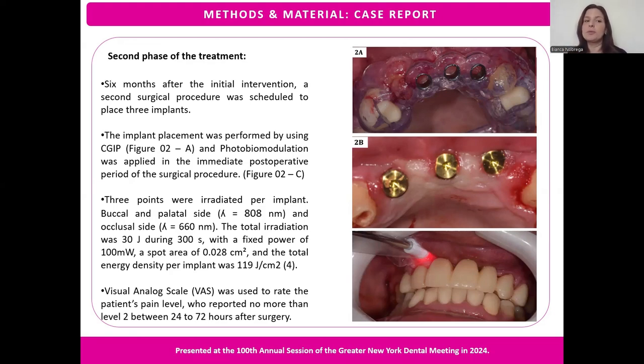The implant placement was performed using computer-guided implant placement and photobiomodulation, applied in the immediate postoperative period. We irradiated three points per implant: buccal, palatal, and occlusal sides. We used a visual analog scale to rate the patient's pain level, who reported no more than level 2 between 24 and 72 hours after surgery.